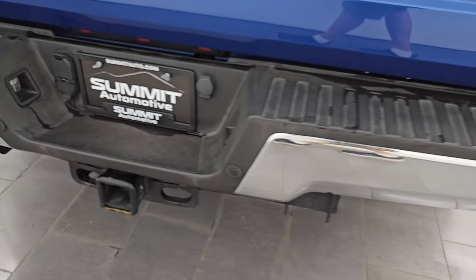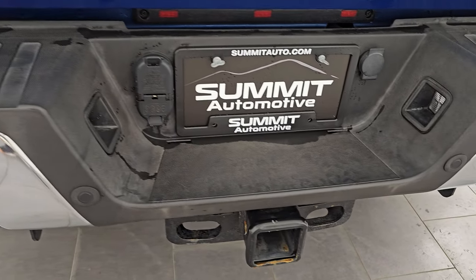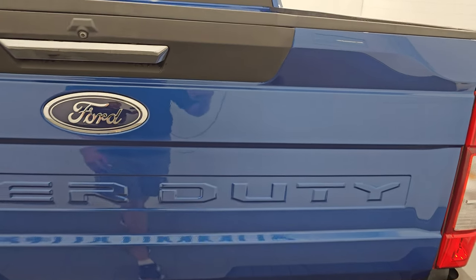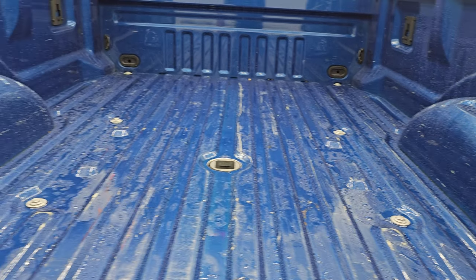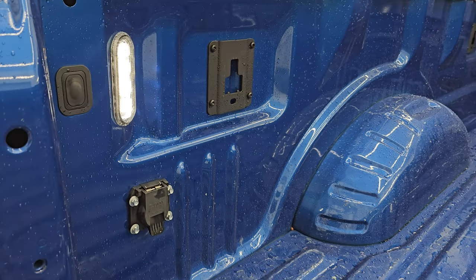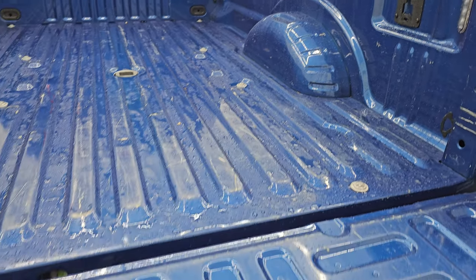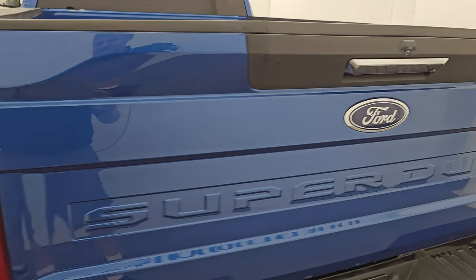Coming around to the back, the rear bumper is in great shape. It does have the backup parking sensors. Full towing package which includes a receiver hitch, 4-pin and 7-pin wiring. And that tailgate is in excellent condition as well — I didn't see any dents or dings on there. Comes with the gooseneck hitch. A little bit of light duty usage back here but nothing too bad. You also get 7-pin wiring in the bed and LED bed lights with the button there to turn those on and off.